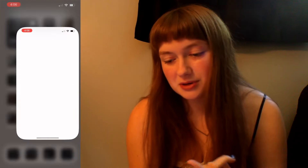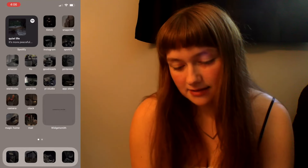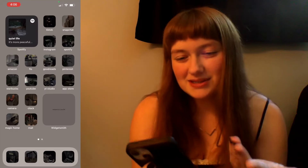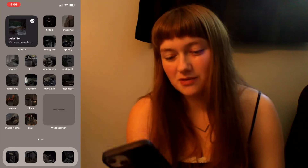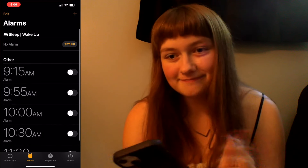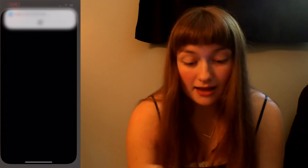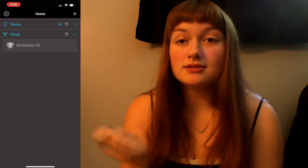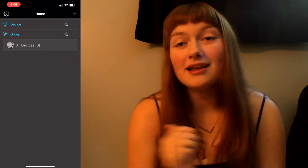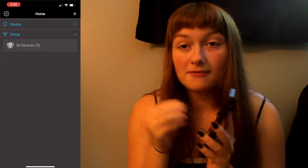Next app we have is App Store, which is just the normal App Store that comes with iPhone. Then we have Camera — just the normal camera app. Most of these are just normal apps that come with the phone — alarms, the normal clock. Next we have Magic Home, which controls my LED lights. I don't know why it doesn't want to work sometimes — it will act up — but I'm controlling it from my phone.